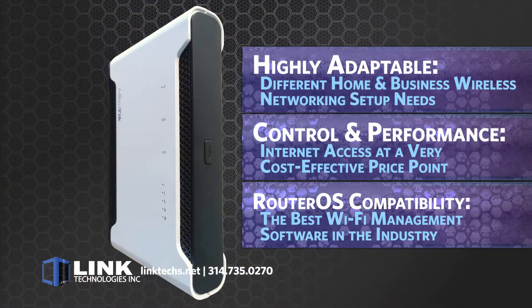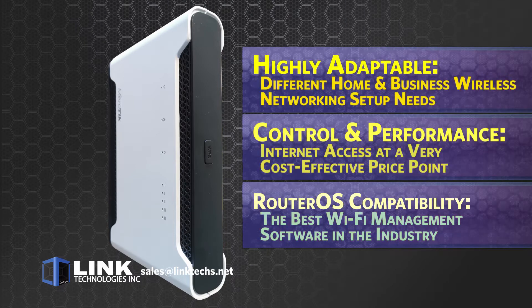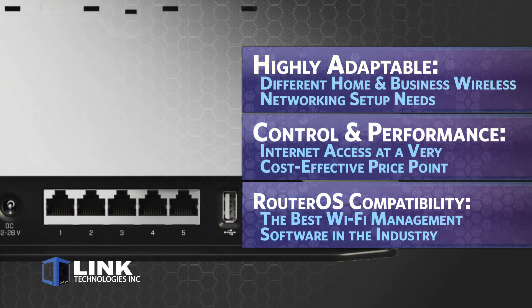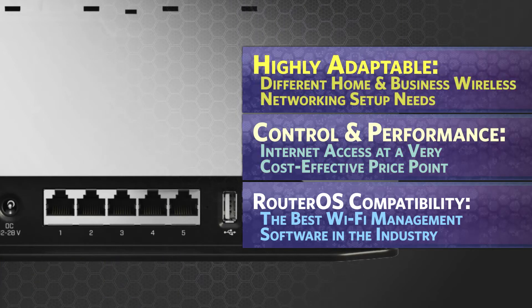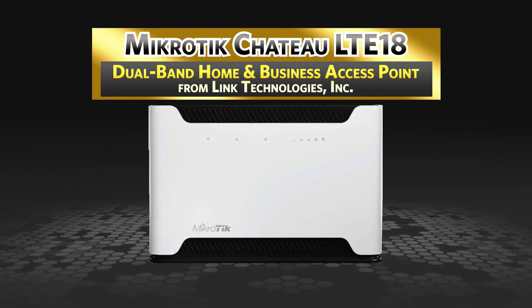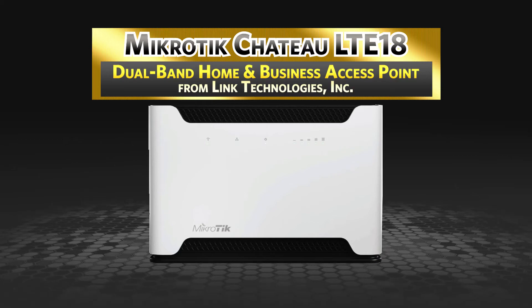This router unit is highly adaptable to many different home and business wireless networking setup needs, giving you more control and performance in internet access at a very cost-effective price point. With RouterOS compatibility, you get the best Wi-Fi management software in the industry. Overall, the Chateau LTE18 from Link Technologies Incorporated is a great solution for your wireless networking needs, and I definitely strongly recommend it.